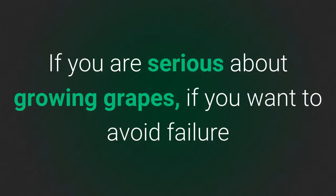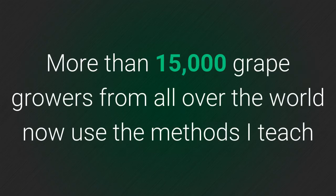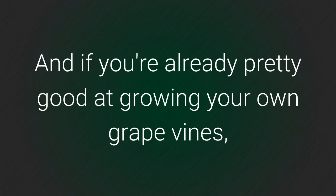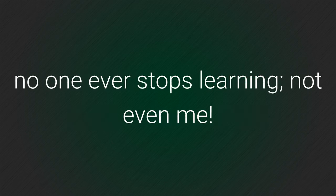If you're serious about growing grapes, if you want to avoid failure and heartache, then you really can't pass up this opportunity. More than 15,000 grape growers from all over the world now use the methods I teach, some growing their grapes in the most harsh climate conditions imaginable. And if you're already pretty good at growing your own grapevines, you'll still find hot tips to become even better. No one ever stops learning — not even me.